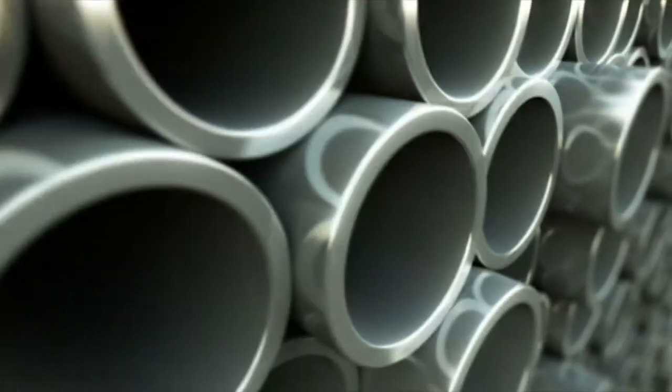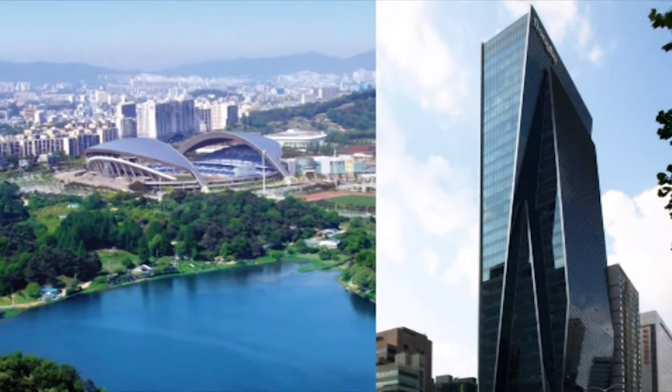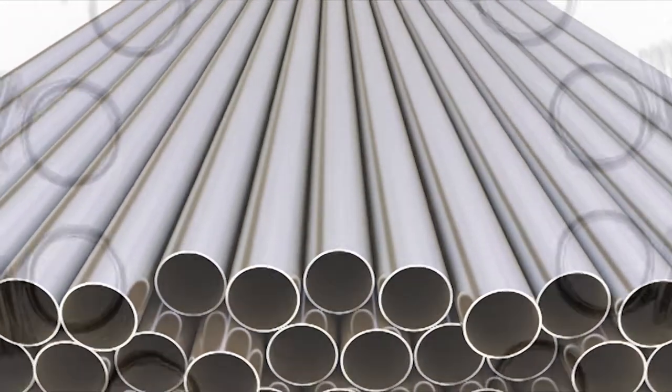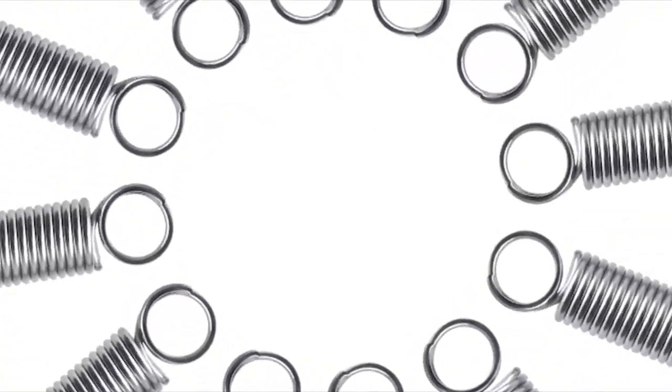These steels are used for some housewares, hygienic applications, containers, industrial piping and in some constructional applications. Austenitic stainless steels have high ductility and a lower yield strength than some of the other variants, and niobium plays a number of important roles depending on the specific application.